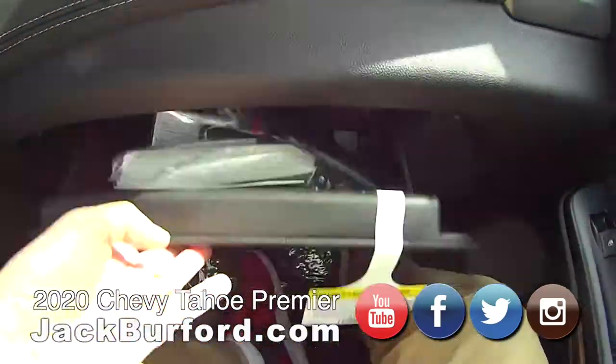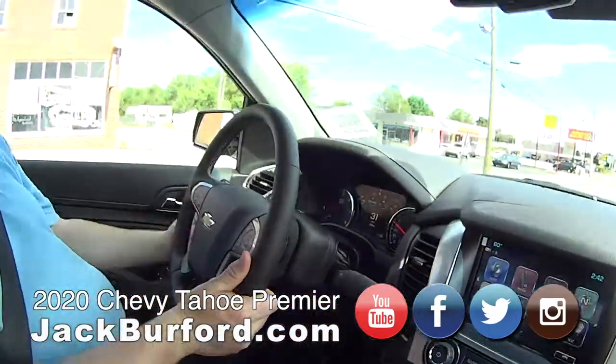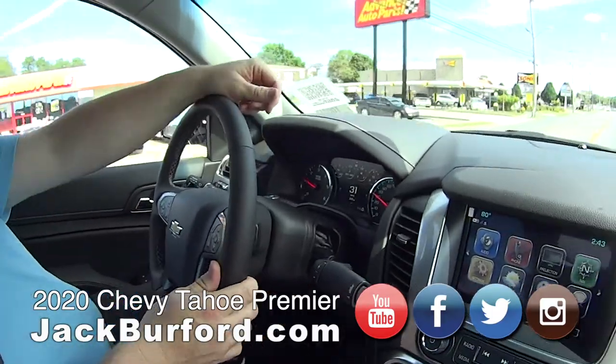Glove compartment, all the books. I love the trim. Look at this — heated steering wheel, leather wrap, and power up/down, tilt. Oh nice, and telescopic.